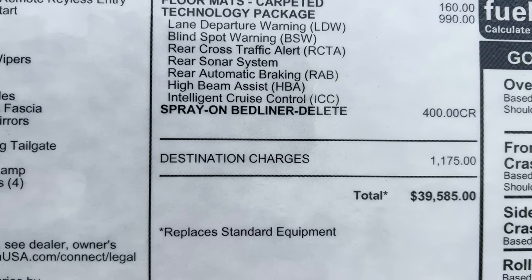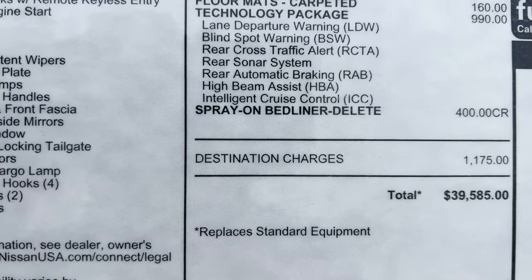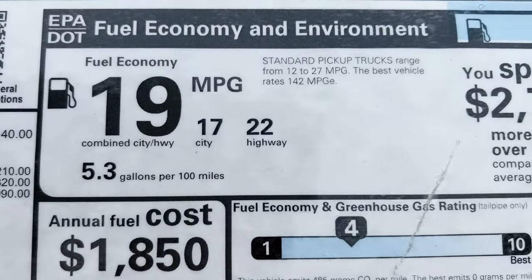Destination charges included, and the total comes to $39,585. Here are the fuel facts.